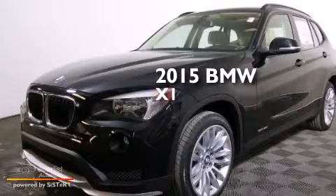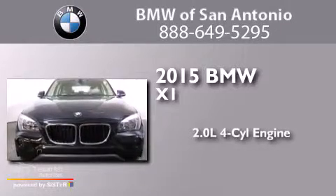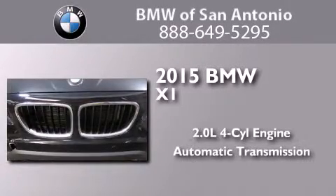This is a brand new 2015 BMW X1. It features a 2.0-liter four-cylinder engine and an automatic transmission.